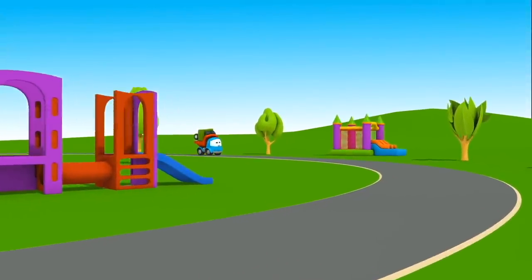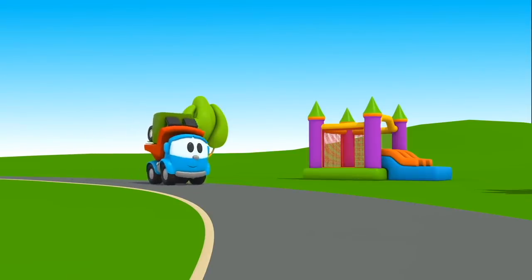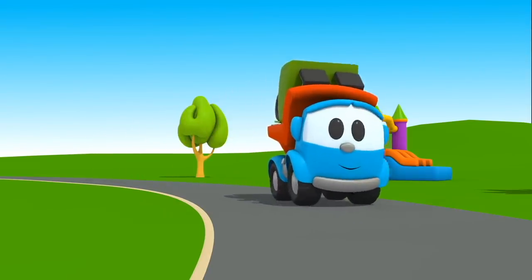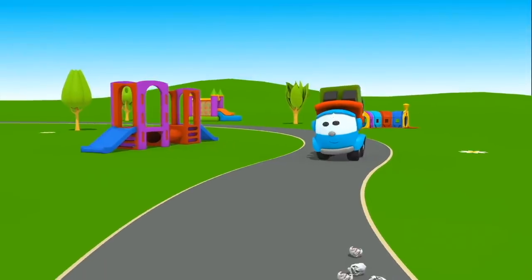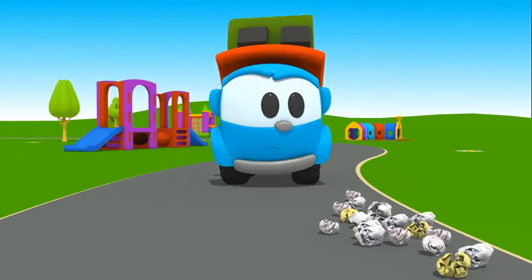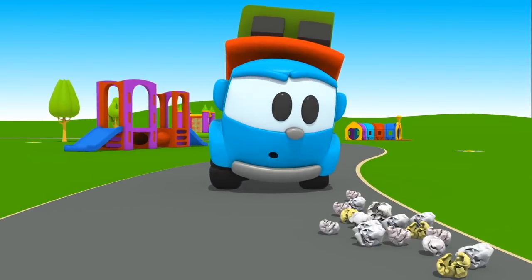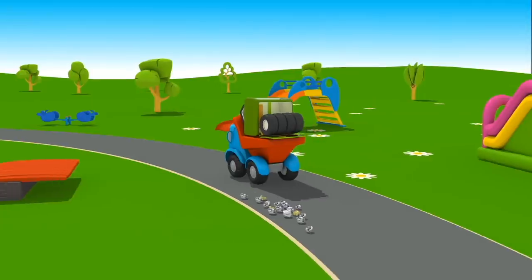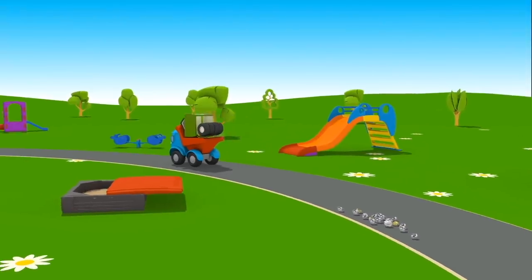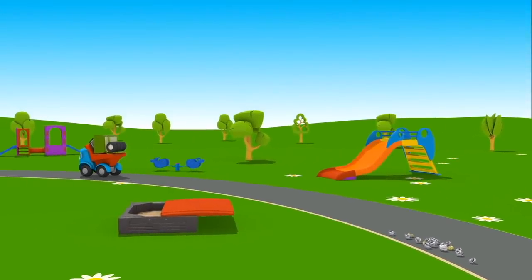Look, it's Leo driving on the playground! What does he carry in his body? Oh, there is garbage on the road — we need to clean it up! Leo, where are you going? Who will take away the garbage?